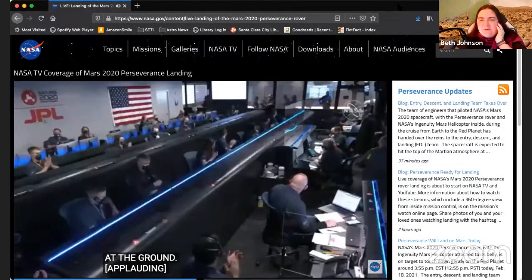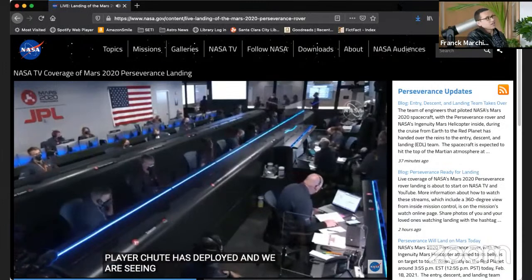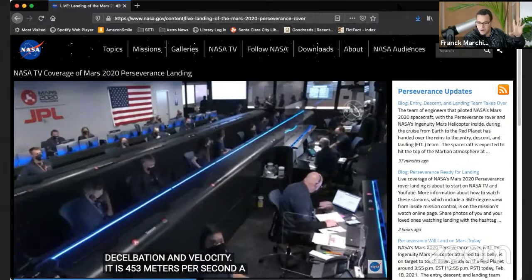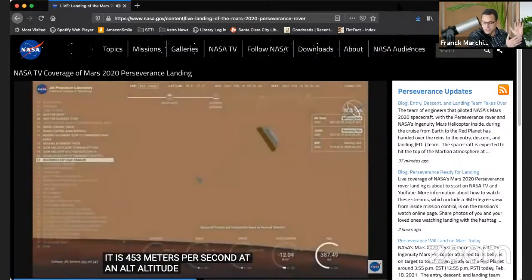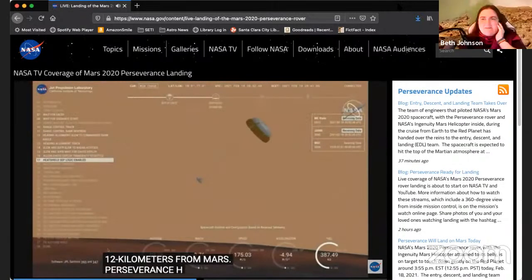Parachute has deployed. Okay, that's the critical part. The spacecraft is still twice the speed of sound at the moment of parachute deployment; it's going to basically slow to subsonic speed. This is, I think, the largest parachute ever built for this kind of mission. We're now down to subsonic speeds.